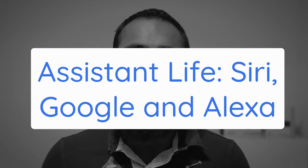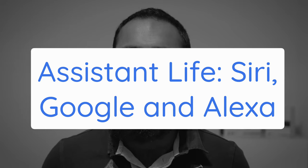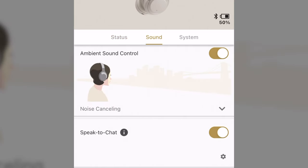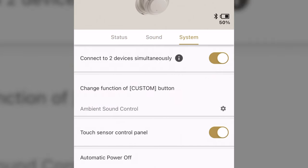Tip 4: The assistant button. This is something we realized very late in the game — the assistant button is much more useful than you might think. You can use Google Assistant or Alexa instead of Siri. To do it, you need to go to your Headphones Connect app, swipe over to system, and hit the change function of custom button.